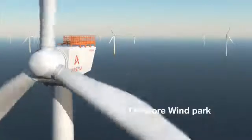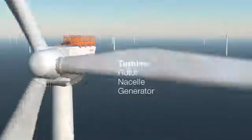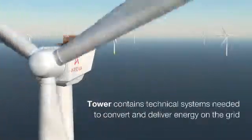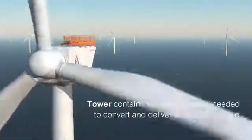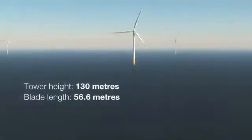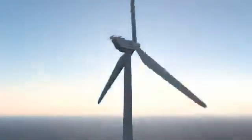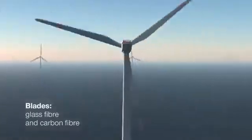Wind turbines work according to a proven principle: the rotor, set in motion by the wind, produces mechanical energy which is transformed into electricity by the generator. A motor located at the base of the turbine ensures that the rotor faces into the wind. The special aerodynamics of the rotor blades guarantee high-yield performance and considerably lower noise emissions.